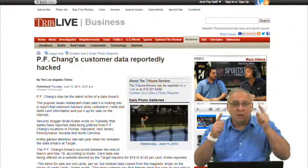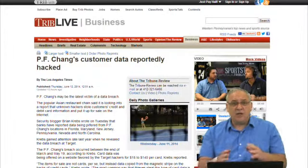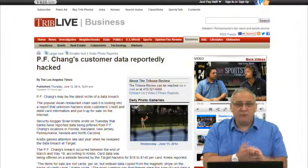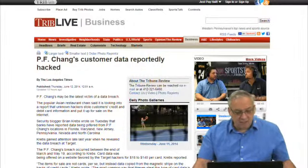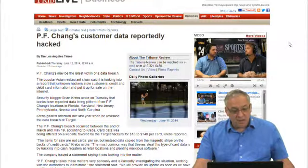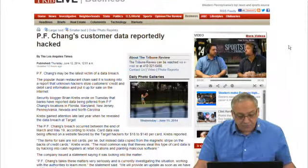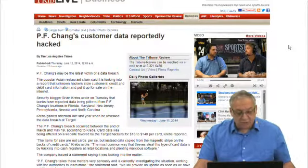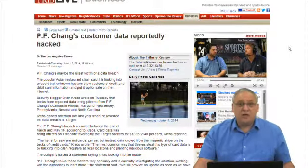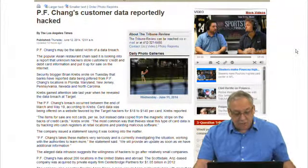This particular article hits home because I am in Scottsdale, Arizona, and a company called P.F. Chang's happens to be headquartered right here in Scottsdale. They also have a chain called Pei Wei, and the Gadget Professor on occasion does frequent Pei Wei. P.F. Chang's may be the latest victim of a data breach — they are. The popular Asian restaurant chain said it is looking into a report that unknown hackers stole credit and debit card information and put it up for sale on the internet. Security blogger Brian Krebs wrote that banks reported data being pilfered from P.F. Chang's locations in Florida, Maryland, New Jersey, Pennsylvania, Nevada, and North Carolina. Krebs gained attention last year when he revealed the data breach at Target. The stolen cards were being offered by the Target hackers for $18 to $140 per card.